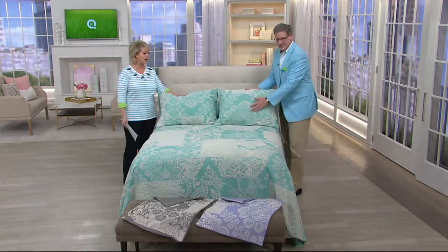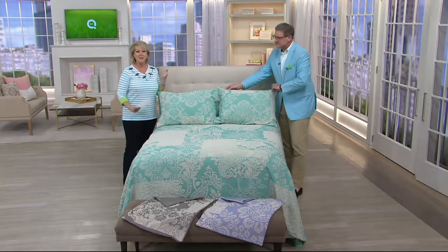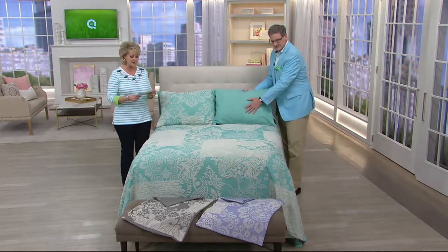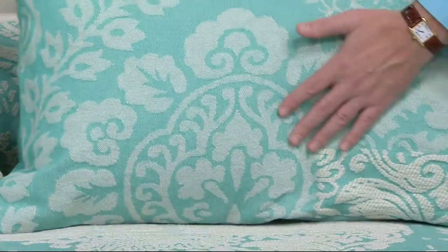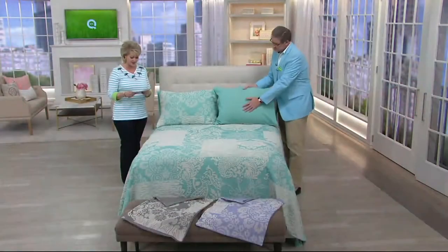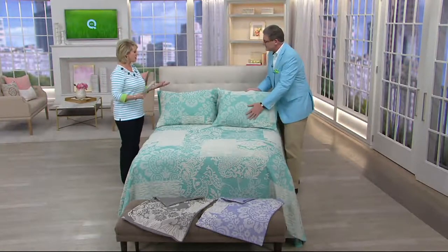Greg Lawrence is our home decor expert, and this is something that a lot of you have been asking for — a bedspread. You don't just get the bedspread though; you get the pillow shams to go with it, and we have a special price. This is the last day at that special low featured price of $79. You can also put it on three monthly payments of $26.33, and it's the same price no matter which size: twin, full, queen, or king.